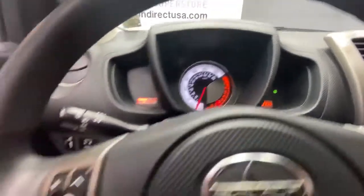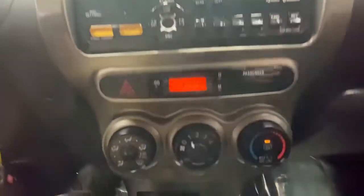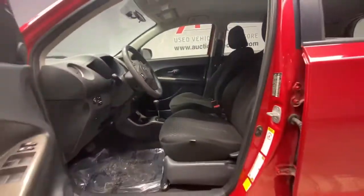Sculpted lines and a quiet cabin soothe your mind while the latest safety and infotainment tech keeps you secure, focused and entertained. All you need to do is relax and enjoy the ride. The following are some of this vehicle's highlighted options.